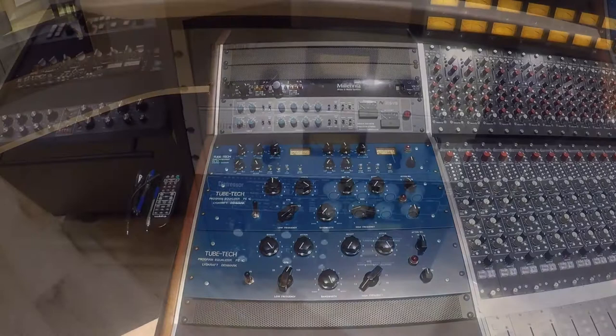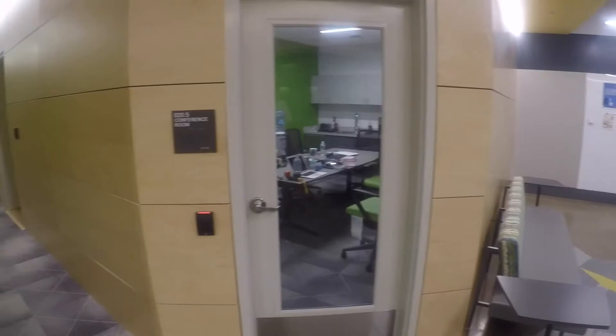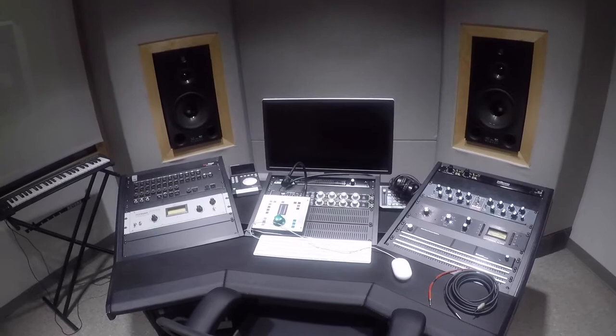Down the hall from Studio One, our new Studio F is a popular destination for students who are mixing, mastering, and recording vocal and instrumental overdubs. It features soffit-mounted Atom monitors and a complement of analog outboard gear. Like all of our studios, it is equipped with Pro Tools, Logic, and numerous plug-ins.